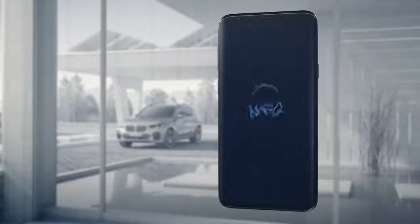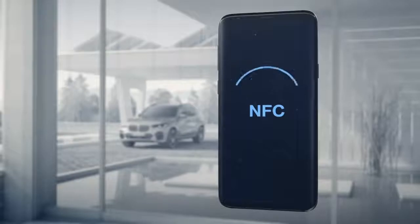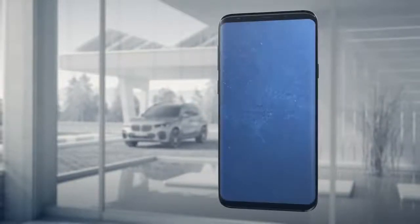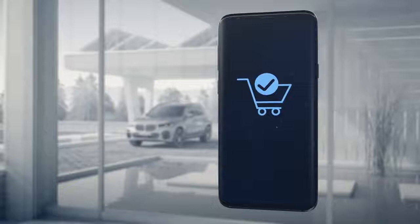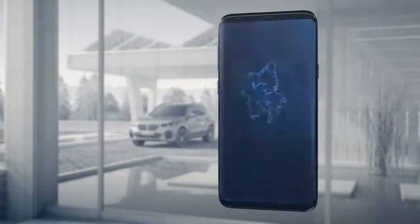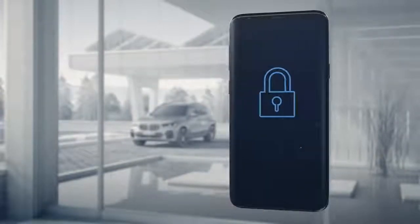Security is the top concern when it comes to activating and authorizing your digital key. This is why the digital key relies on an established security technology also used for mobile payments with smartphones, and this technology has been optimized for the digital key use. The activation process as well as any changes require a two-step confirmation procedure to ensure that you are in control at all times.